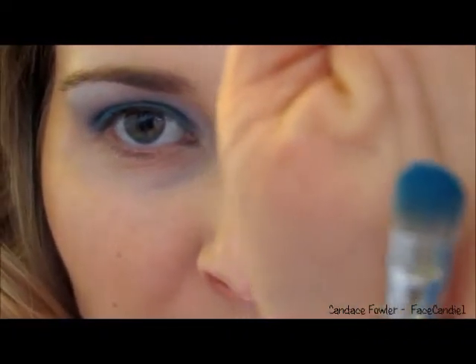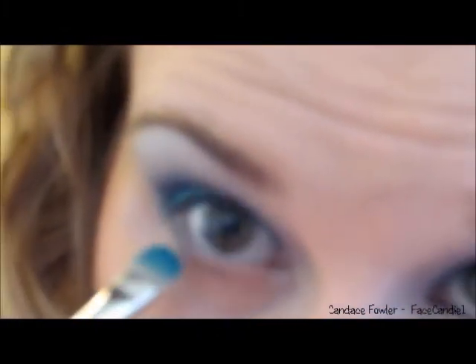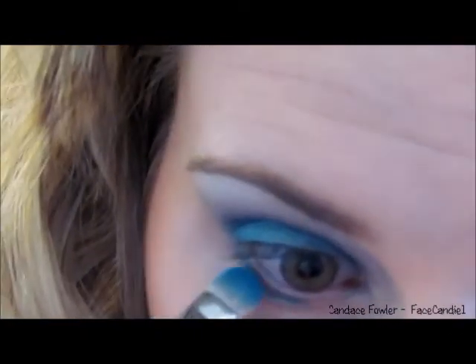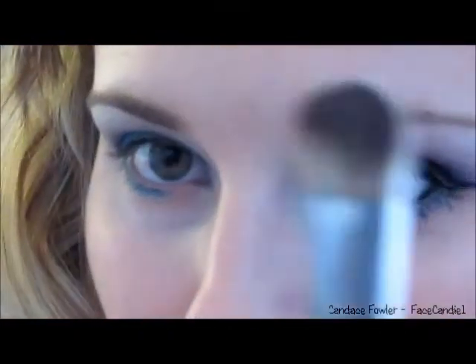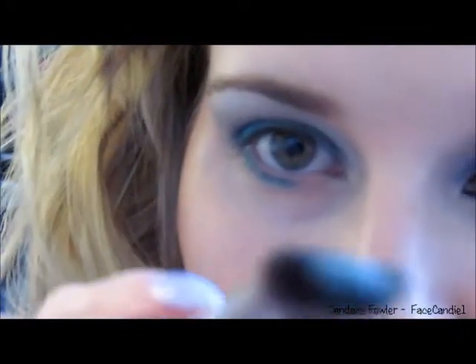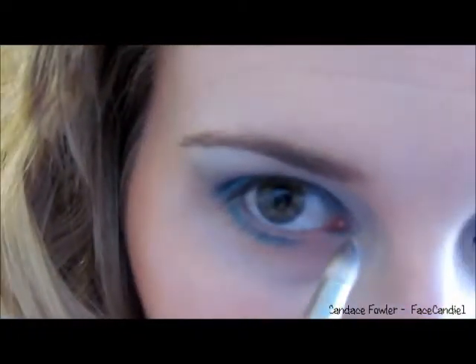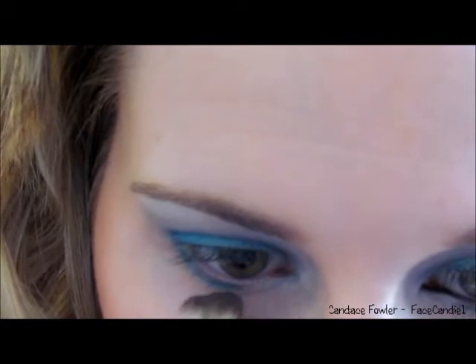Next I'm going back in with the first color that we put on our lid, taking the MAC 239 with that color on it, dipping it into that same color, and running this along the lower lash line — about three quarters of the way. Then I'm going to take that same brush we used for the brow bone, get a little bit of that same brow bone color just on the tip, and put it in my duct and along the lower lash line to meet up with that turquoise.